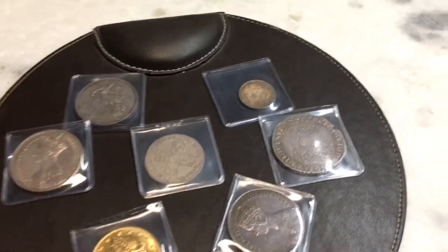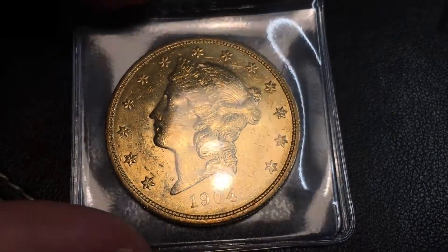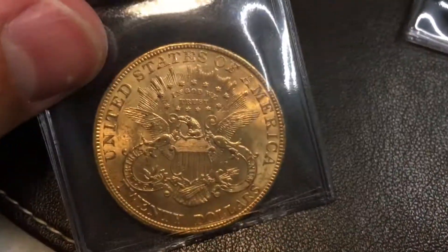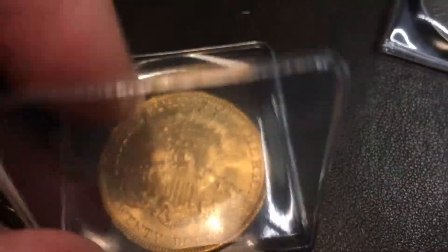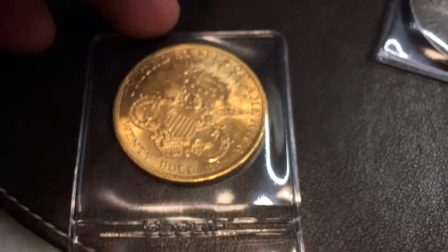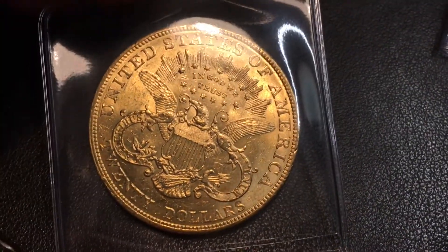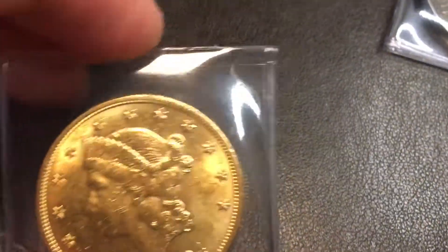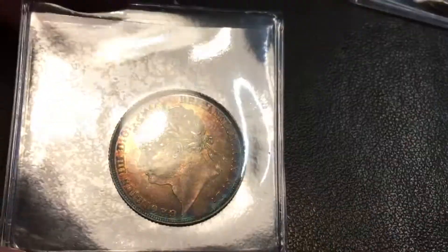Let's start with the American one — this is a 1904 Double Eagle, $20 gold piece. And then I've got this one — I really love this. Look at the color on that.